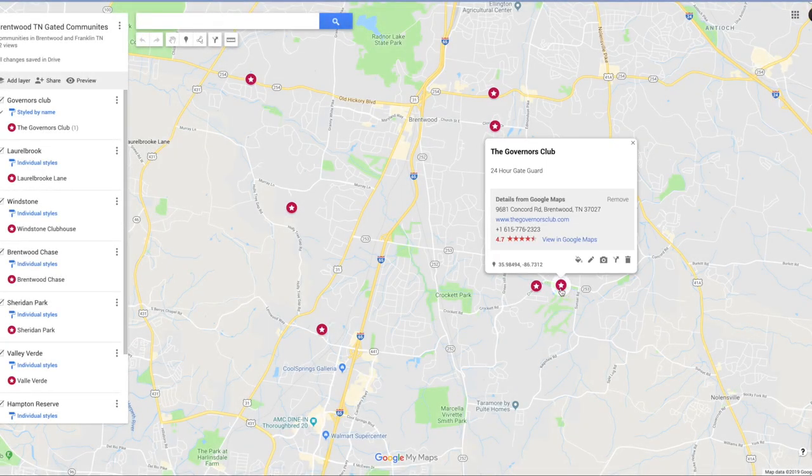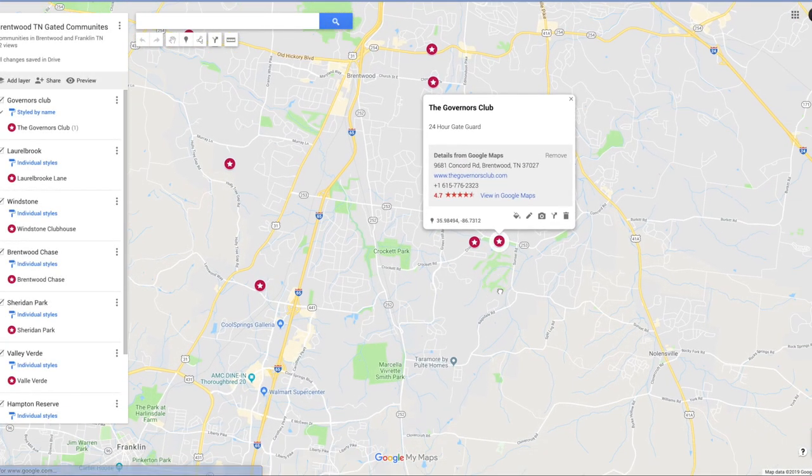Here's the Governor's Club. The Governor's Club is in East Brentwood, out on Concord Road. There's about 450 homes out there, and the average sale price is about $1.5 million. The average build date was the year 2000, and the average square footage is about 6,600 square feet. If you like golf, you will love it in this place — it is surrounded by golf course.